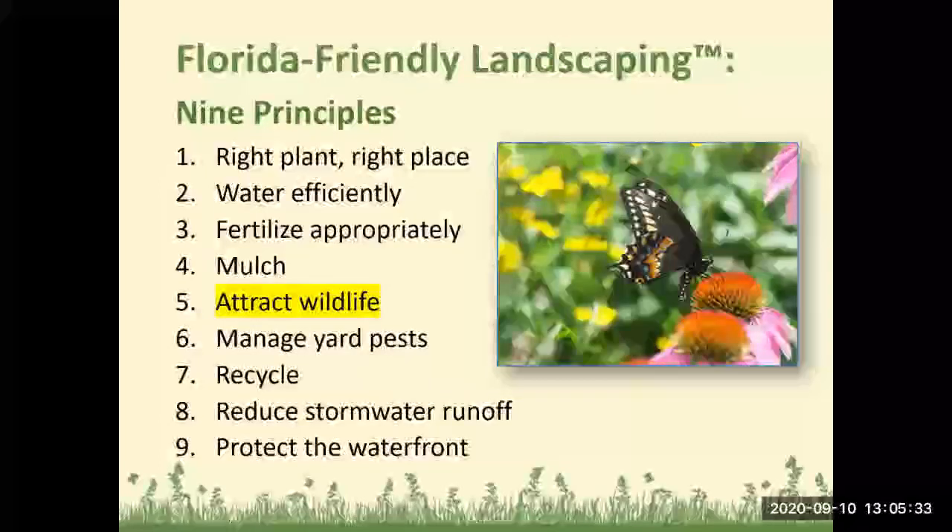There are nine principles of Florida Friendly Landscaping. We're not going to go over all of these today, but they all collaboratively work together for an environmentally friendly yard. The nine principles are: right plants, right place; water efficiently; fertilize appropriately; mulch; attract wildlife — which is what we're talking about today; manage yard pests; recycle; reduce stormwater runoff; and protect the waterfront.